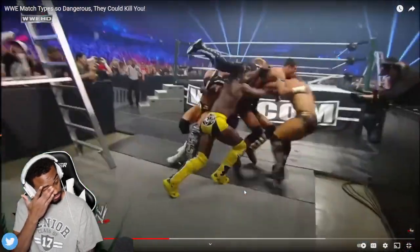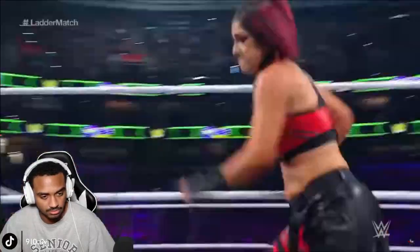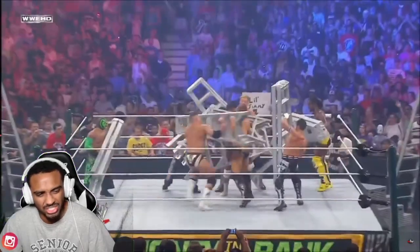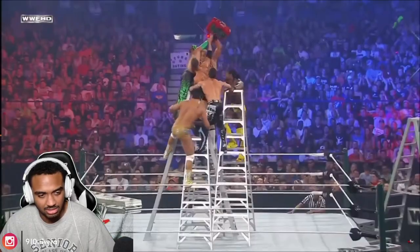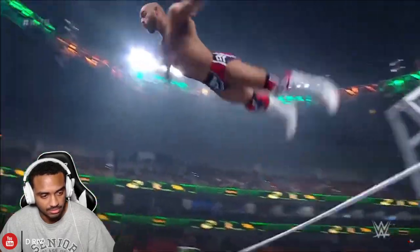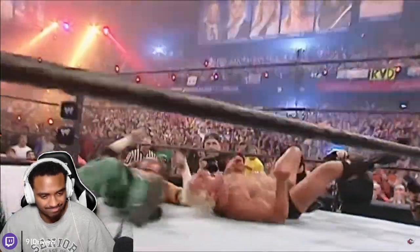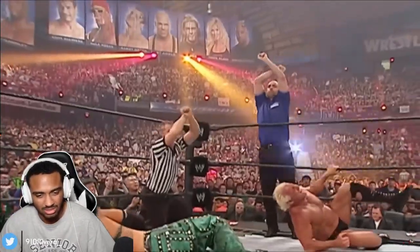Part of the reason the ladder match is so exciting is because of the high risk it presents. To win, a wrestler has to grab whatever is hanging above the ring — usually a championship. Most ladder matches involve big, high-risk stunts that fans have come to expect, making the match less safe. Dean Ambrose got a cut on his head at WrestleMania 31 when he got powerbombed through a ladder outside of the ring. And Joey Mercury's horrific facial injury in 2006 shows exactly how wrong a ladder match can go.